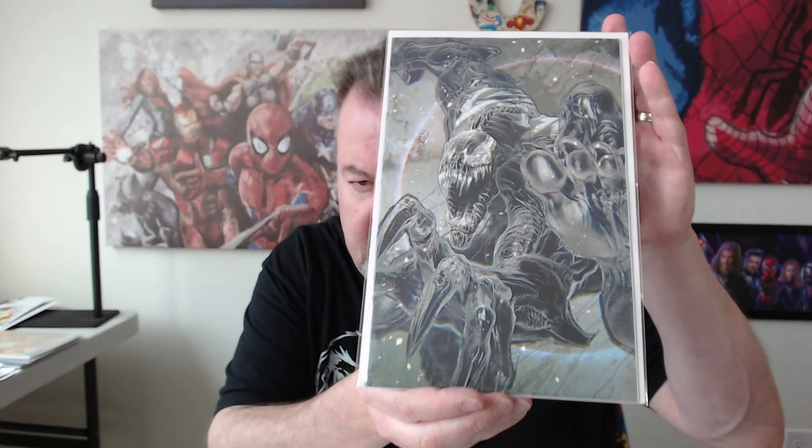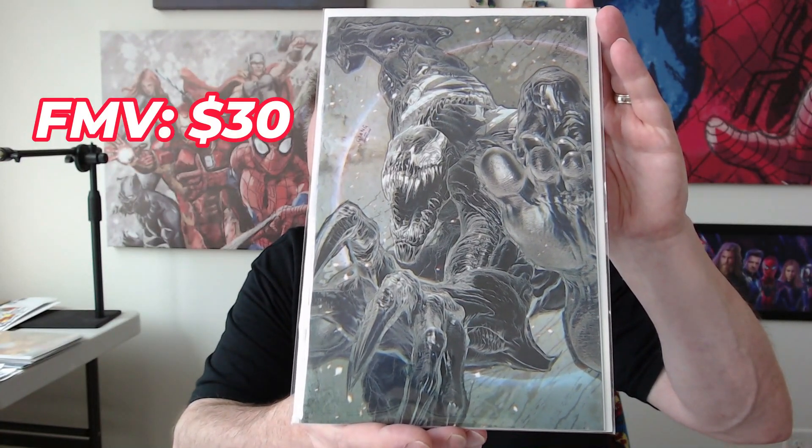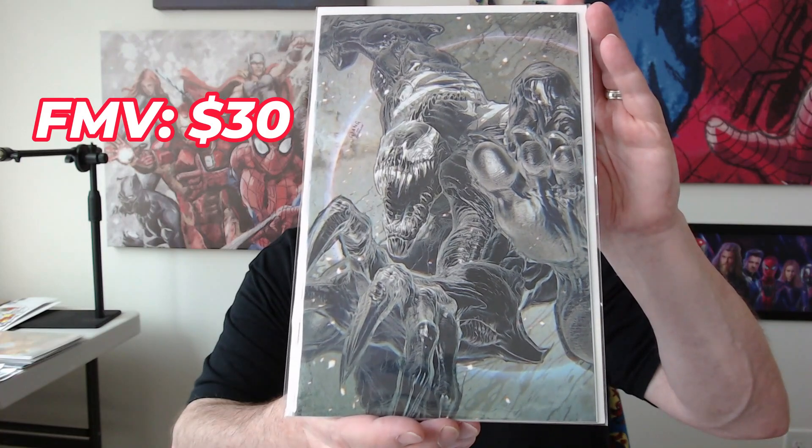And now the big exclusive book. This is limited to 500 copies — Venom number 34, and this is a John Jang cover as well. So good looking covers, two Jang covers. Let's take a look at the overall value. At $59.99, $60 shipped for this — how did we do?